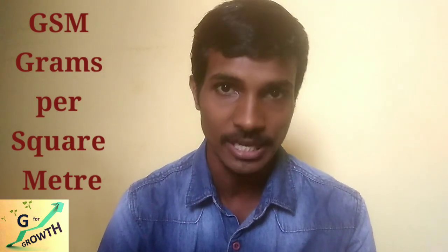Just as thread count determines the quality of bed linen, to determine the quality of bath linen we use something called GSM, which means grams per square meter — how many grams the bath linen weighs per square meter. If the GSM is higher, that means we have a thicker and heavier fabric.